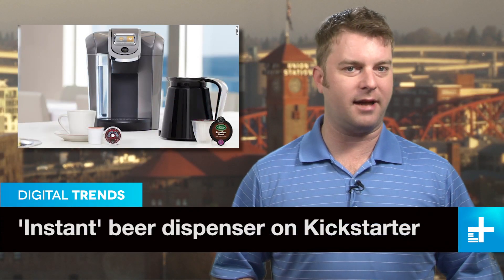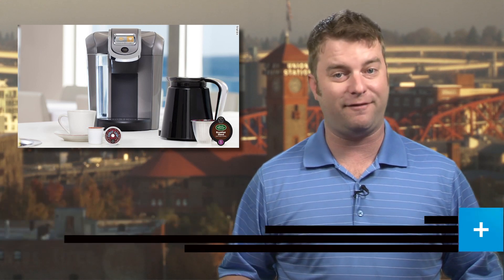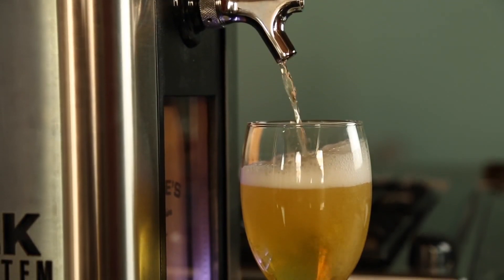Instant artisan coffee makers like the Keurig Machine are popular for a reason — they make great coffee and fast. If only someone would do the same thing for beer. Well, of course someone can. That's what Kickstarter is for! Beer lover Steve Young has posted the Cynic Beer Machine on the crowdfunding site, and the money is pouring in.